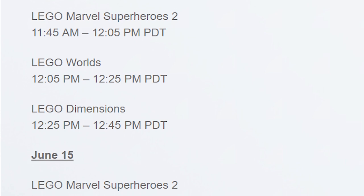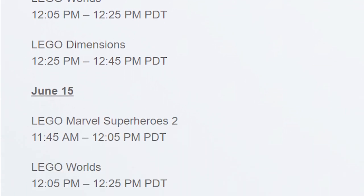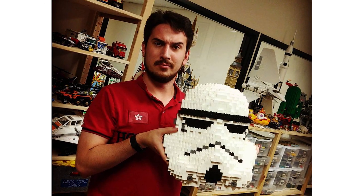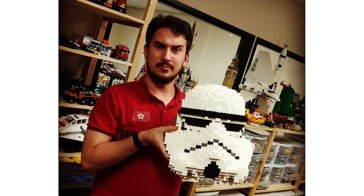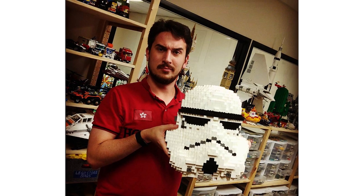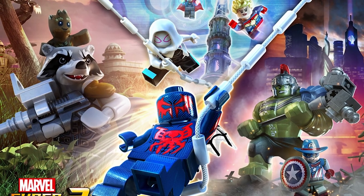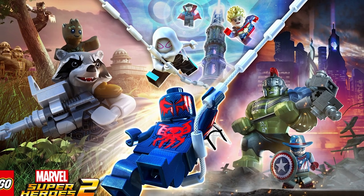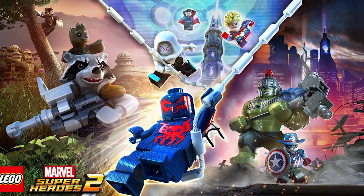Also for the first time ever the event will be live streamed by Warner Brothers so we will be able to see what's going on live on their website. Our very own Jagd is scheduled to go to the event to cover those games, so you can expect a first-hand look especially with the LEGO Marvel Super Heroes 2 game and information about all the new updates for LEGO Worlds and Dimensions. Stay tuned for a news feed about all this stuff from him somewhere around the event.